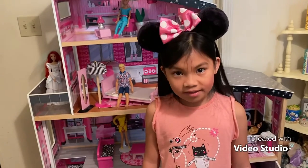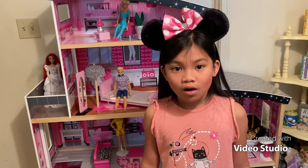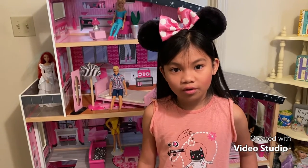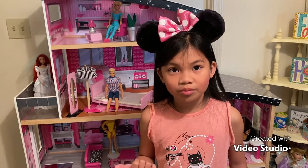Guys, I hope you liked the tour of my doll mansion. I hope you subscribe and hit the like button, and I hope you have a great day!